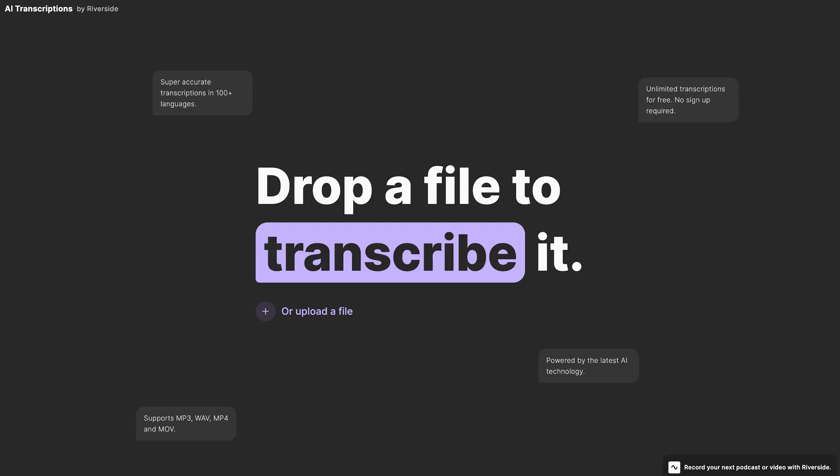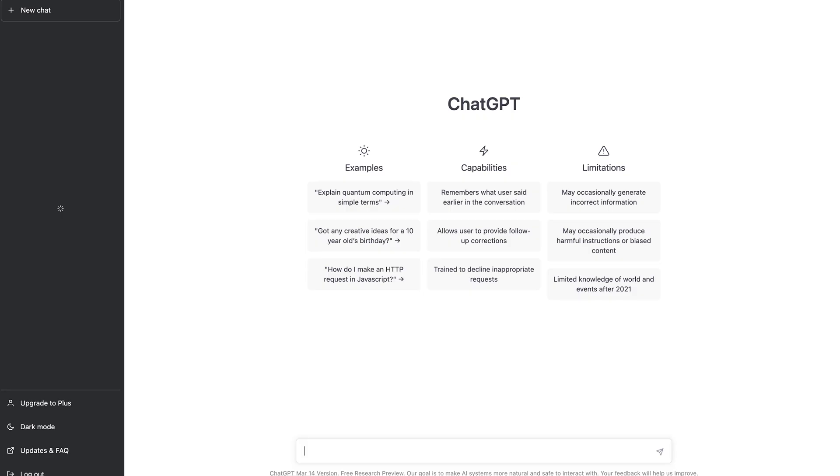Combining Riverside's transcription feature and ChatGPT can help you create a variety of written promotional content for your podcast episodes. With just a few clicks, you can turn pieces of your podcast episode into blog posts, email newsletters, LinkedIn posts, Twitter threads, and more.